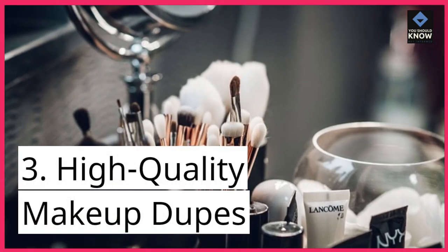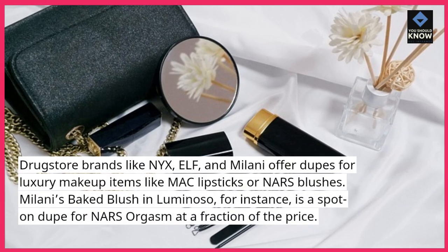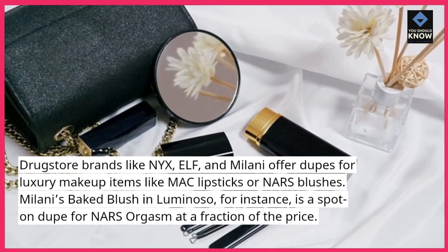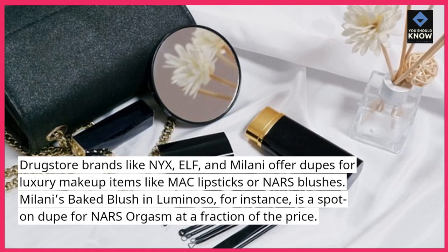3. High-Quality Makeup Dupes: Drugstore brands like NYX, ELF, and Milani offer dupes for luxury makeup items like MAC lipsticks or NARS blushes. Milani's Baked Blush in Luminoso, for instance, is a spot-on dupe for NARS Orgasm at a fraction of the price.